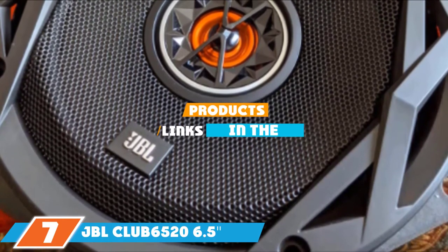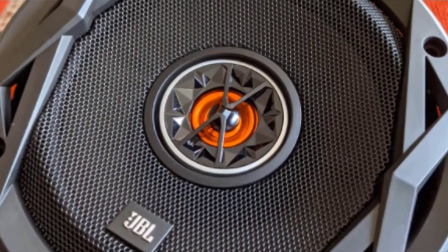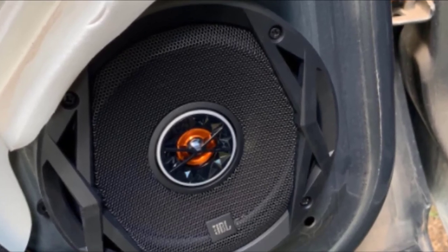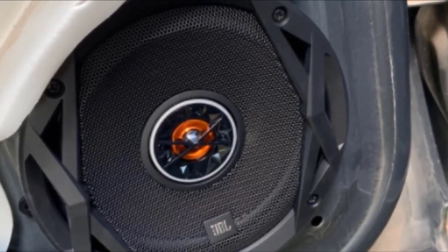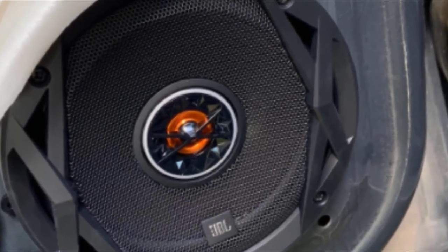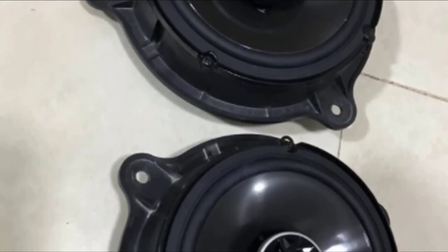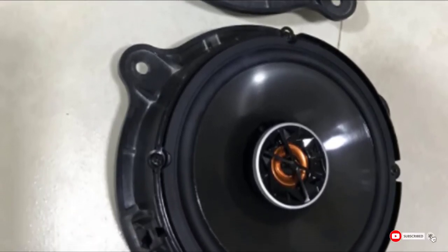Moving on to number 7, the JBL Club 6520 6.5-inch 300W Club Series 2-Way Coaxial Car Speaker. JBL is another big name in the sound production industry. This is a two-speaker set making it perfect for your truck. These are two-way speakers, each measuring 6.5 inches in diameter. The Club series is available down to 3.5 inches, but the larger units offer more sound. These are high-sensitivity speakers with a 300W max, featuring a polypropylene single woofer cone at 150W. The dome tweeter is PEI balanced to 3 ohms with a sensitivity of 92dB, delivering much higher quality sound than you'd expect at this price point. Our only complaint is the minimal installation instructions — the sound quality is good, but it can be tricky getting it all hooked up.